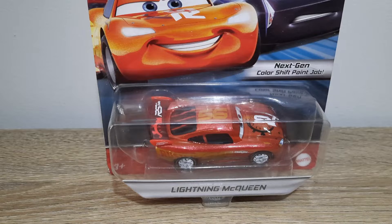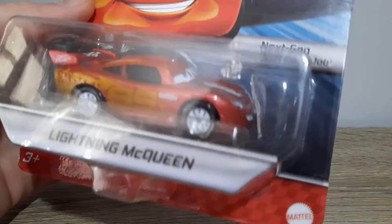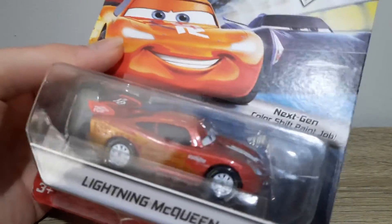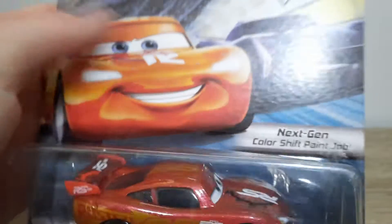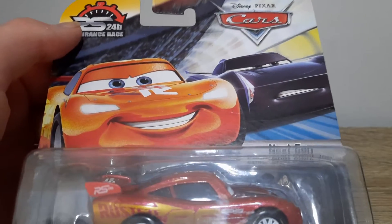Today's video, we're going to take a look at Endurance Race Lightning McQueen. Let's take a look at the packaging first. It's rated 3 Plus, the Mattel diecast, and the name tag Lightning McQueen. Next-gen colour shift paint job, in the artwork of Endurance Lightning and Storm at the Speedway.